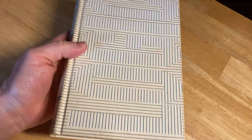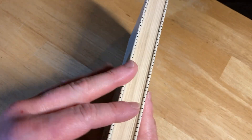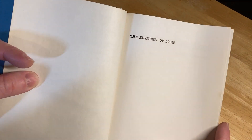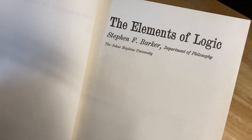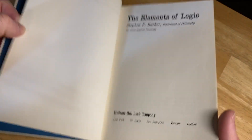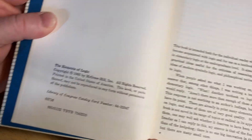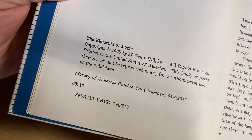It's got a very interesting cover, and I don't know if this is available with a dust jacket or if it just came like this. I'm assuming it did. It's an older book. Let's open it up and take a look. The Elements of Logic, Stephen F. Barker, Department of Philosophy, the Johns Hopkins University, published by the McGraw-Hill Book Company. Wow, it smells so good.